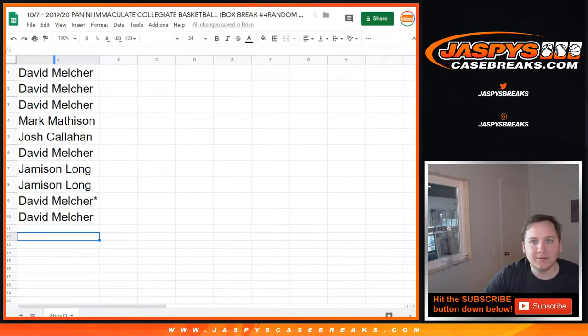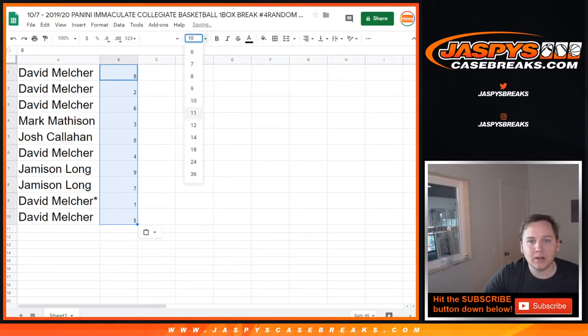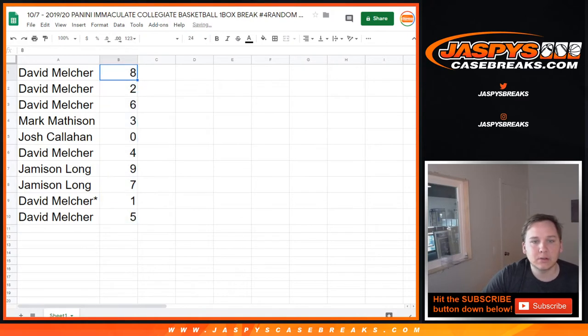Eight down to five. David M., you got eight, two, and six. Mark, three. Josh, zero. David, four. Jameson, nine and seven. David, one. David, five.